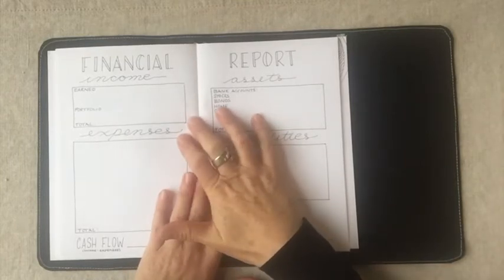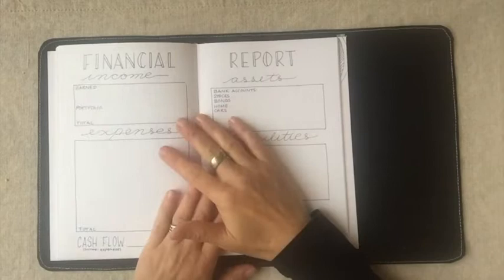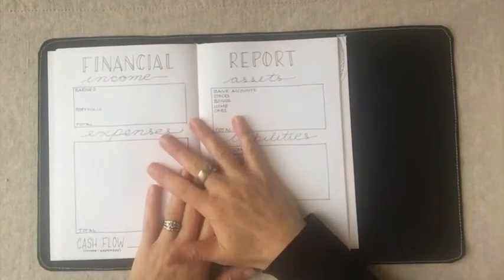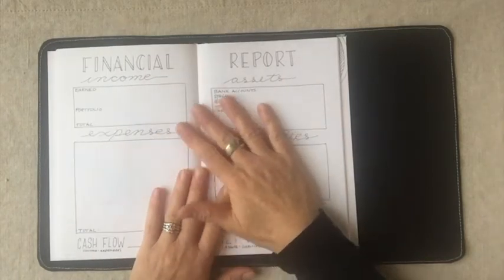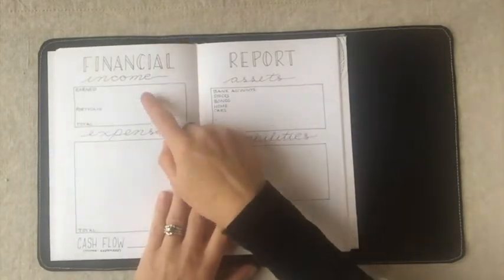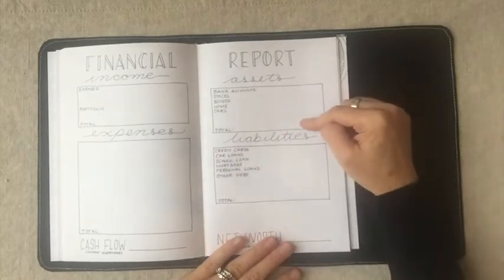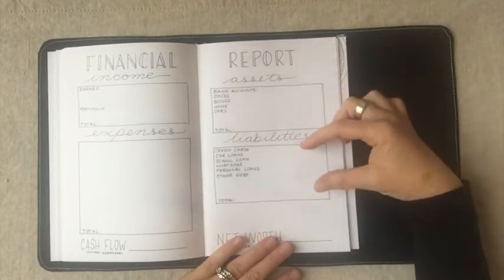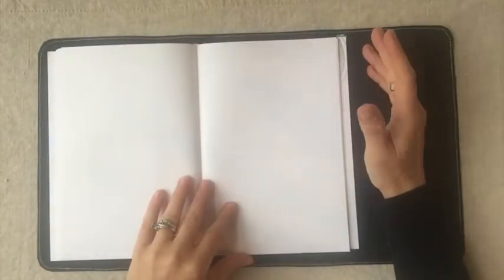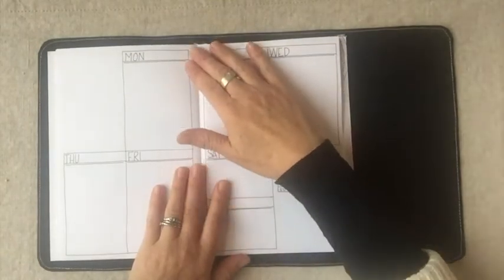Next is the financial report. I did a survey asking people who purchase these inserts what they use, and it turns out not very many people use this section at all. So it will be coming out in 2019 — you won't see this anymore. But if you're interested, you input your income, expenses, and monthly cash flow, then your assets and liabilities, which tells you your net worth. Then there's a blank page for any spreads you'd like.